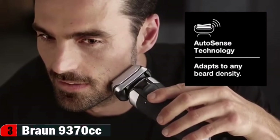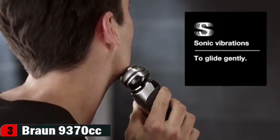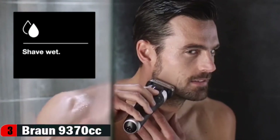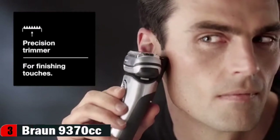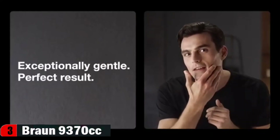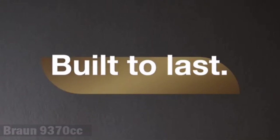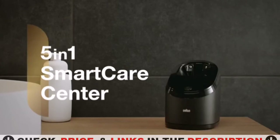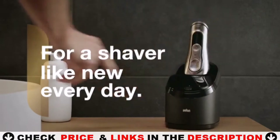When shaving with an electric foil shaver, we recommend that you shave before you take a shower. Stretch the skin and shave against the direction of beard growth. At all times, hold the shaver at a right angle to your skin. Keep the pressure even to achieve the most thorough and comfortable shave from Braun. To trim sideburns, mustache or beard, the Series 9 features an integrated precision trimmer with superior cutting performance.